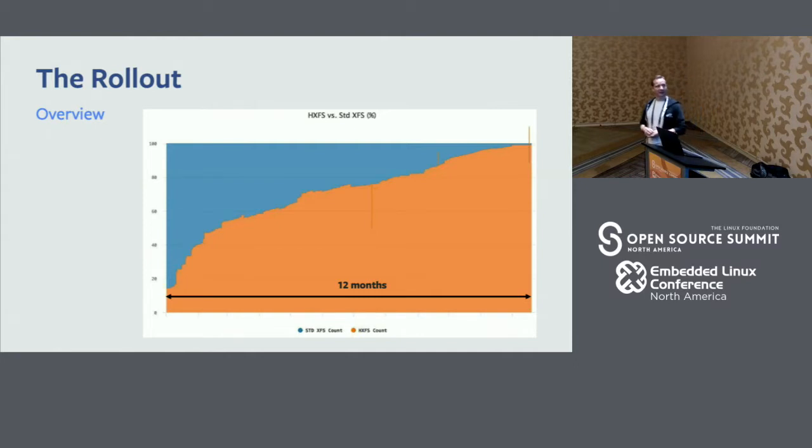How did the rollout actually look? This is our percent complete. We probably would have finished a bit quicker — you can see at the beginning we had a very quick ramp to close to 50% of machines converted in maybe only two months. We ran into a bunch of drain problems unrelated to HybridXFS, which slowed down the conversion process. This shows the power of the automation — we probably could have done this in six months if those drain issues hadn't been there.